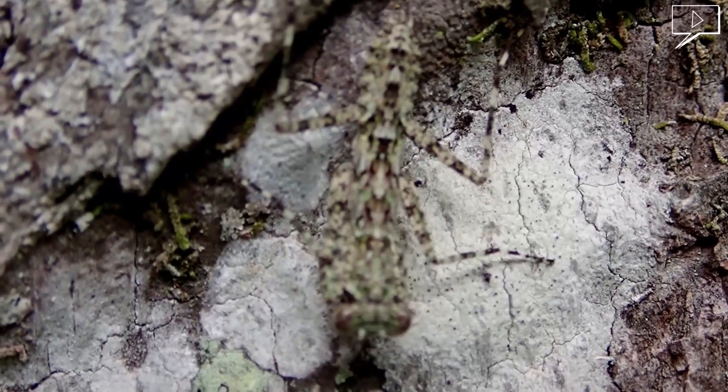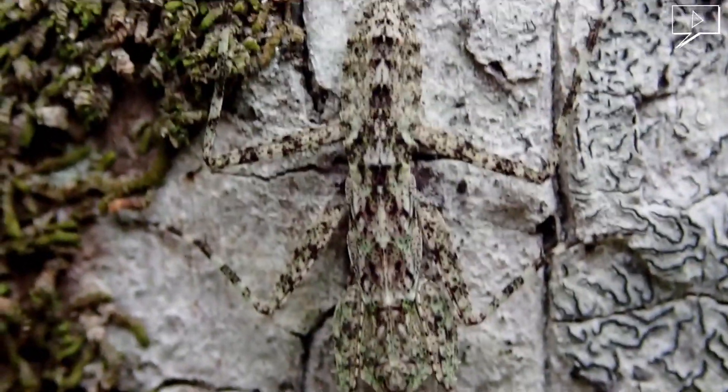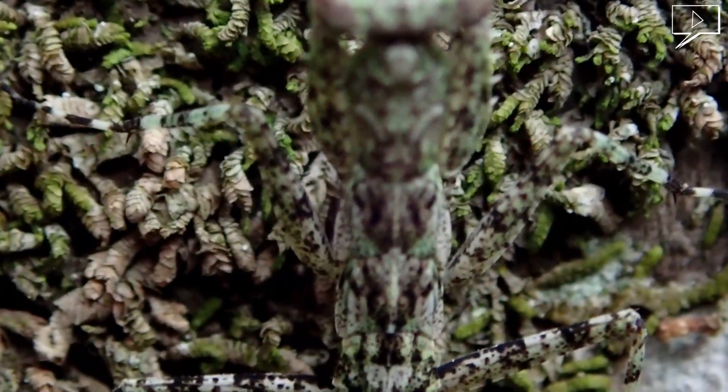This is a bark mantis. The size is about 2 centimetres, well camouflaged, resembling the bark of the tree. It keeps running and disappearing on the bark.